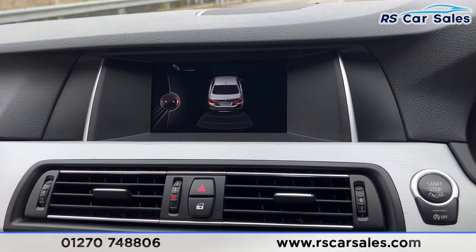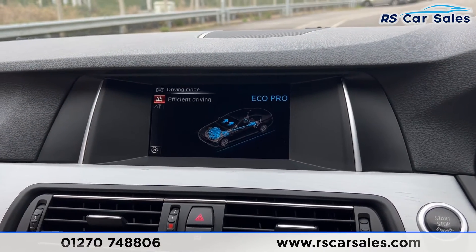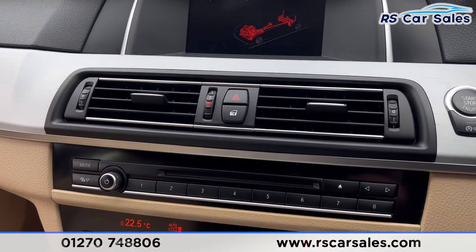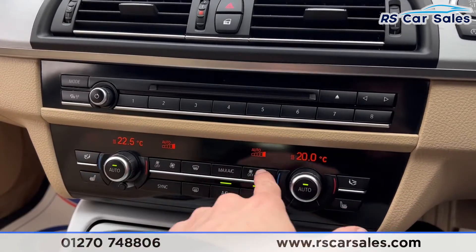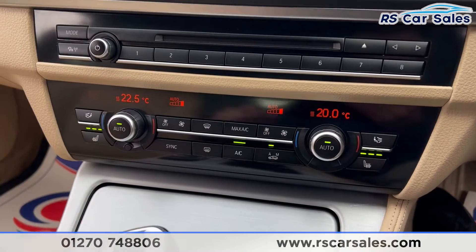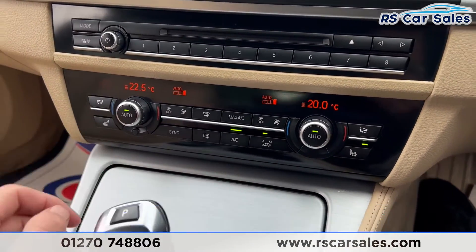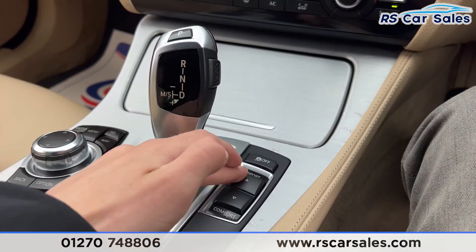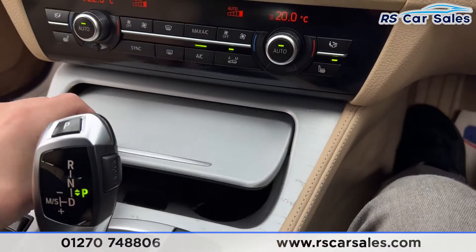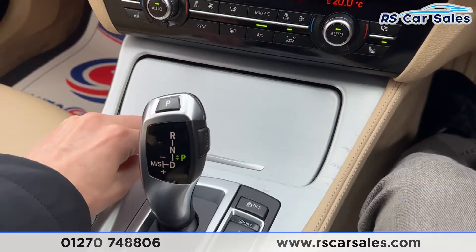We also have the different drive modes: Eco Pro, Comfort, and Sport, and further down you'll find the settings. We have the climate control with ice cold air conditioning and heated seats on both sides, all working just as they should. We also have the gear stick, the drive mode buttons, traction control button, and all the shortcuts for the infotainment screen. There's storage space inside with two good sized cup holders and 12-volt connectivity.